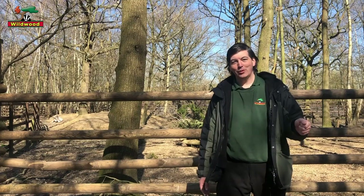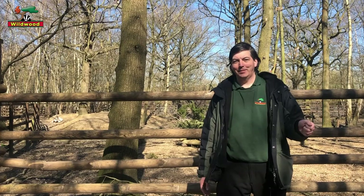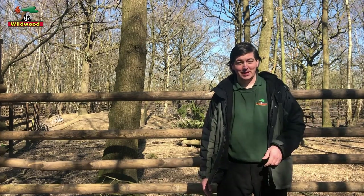Hello, welcome to Wildwood and welcome to our reindeer talk. We'll be telling you a little bit about the reindeer here at Wildwood, so let's introduce the family.